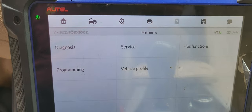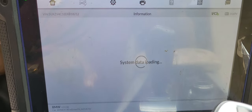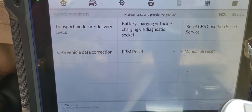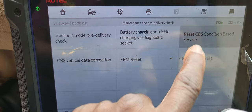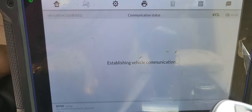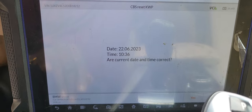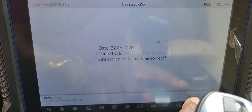Okay, now go to Service, then Maintenance. Select manual or reset — reset CBS service. I want to see if that could be good. Yes.